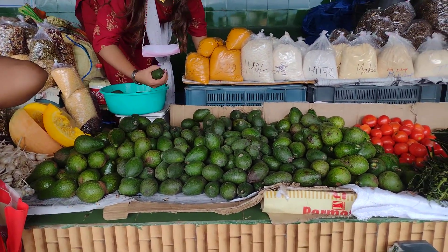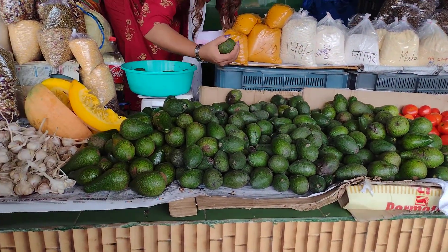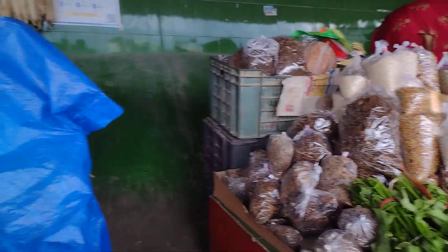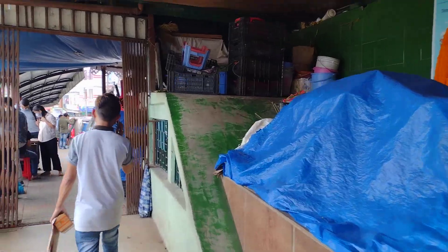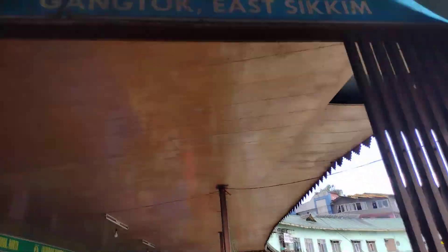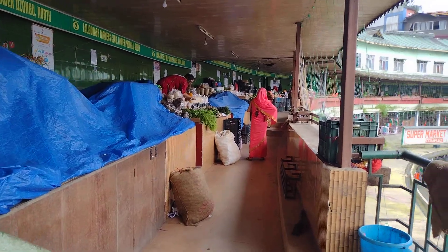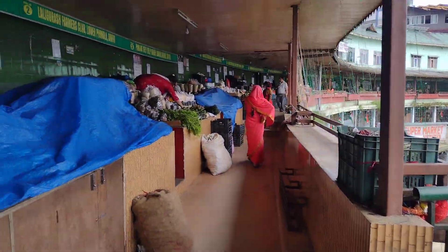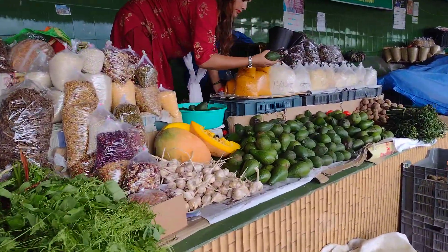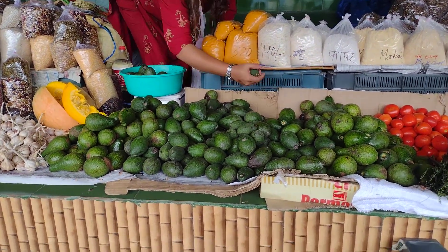She's choosing the ripe avocados for me. Let me show you how long this market is — starting from here all the way to over there. It's the longest organic market in Sikkim. So when you guys come to visit Sikkim, please shop from here. Shop your veggies from here.